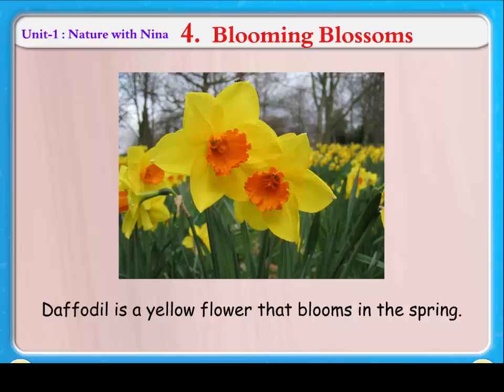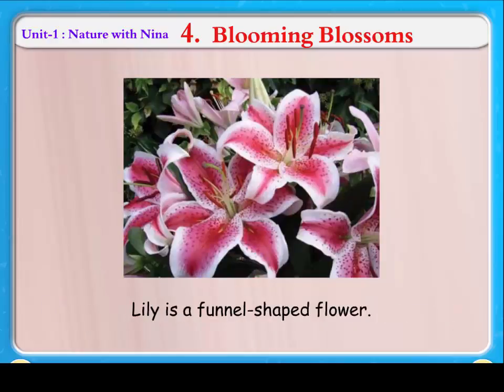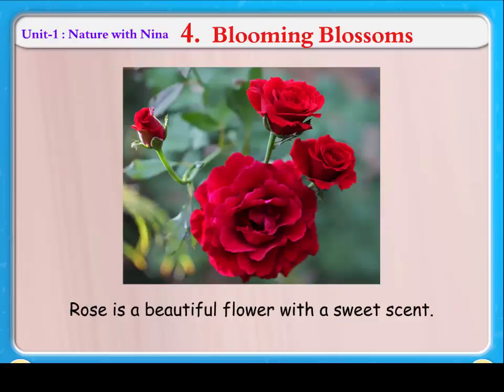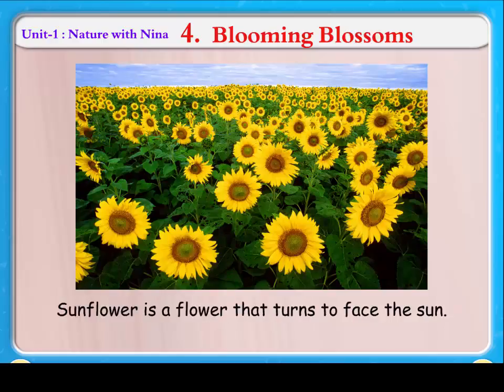Blooming Blossoms. Daffodil is a yellow flower that blooms in the spring. Lily is a funnel-shaped flower. Poppy is a small cup-shaped flower. Rose is a beautiful flower with a sweet scent. Sunflower is a flower that turns to face the sun.